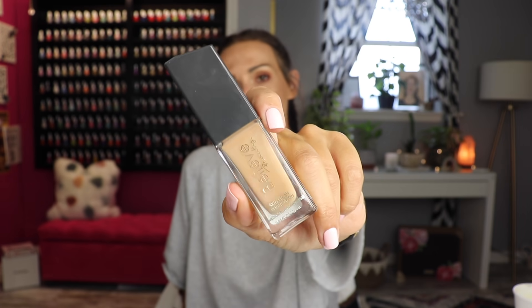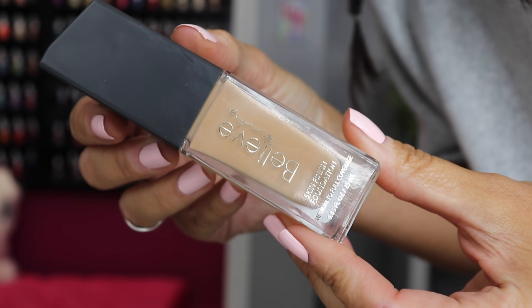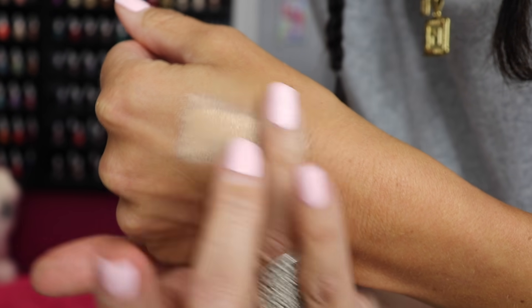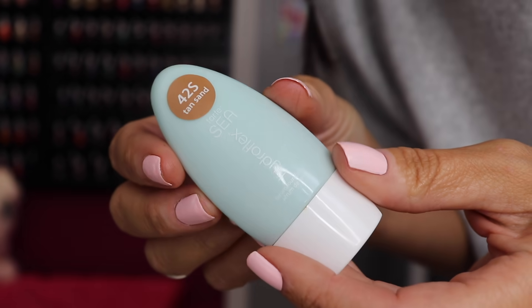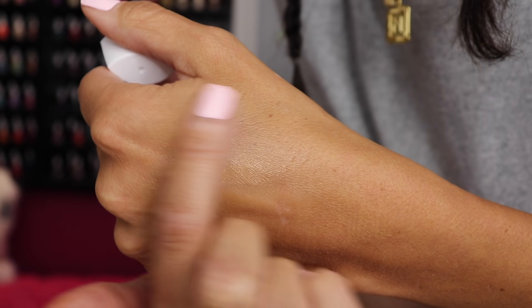If you guys haven't seen my Dollar General makeup video, I'll put it up in a card. This little gem — the Skin Finish Foundation — has now taken the top spot in my foundation life. I have not used my L'Oréal Infallible since I got this. That is unheard of. Y'all know I love Infallible and could not find anything better for years. This has topped it, and it's from the Dollar Store — it's $5. It says medium to full coverage, but I think it's a lighter coverage. I've been mixing it with my Tarte Hydroflex because the shade is too light for me.